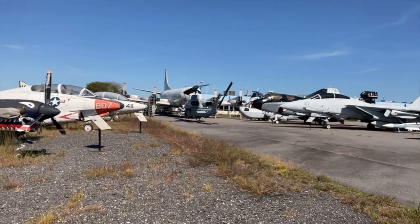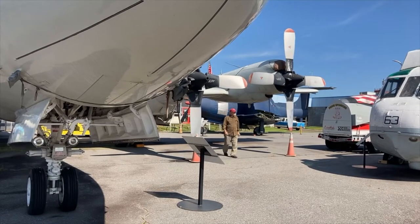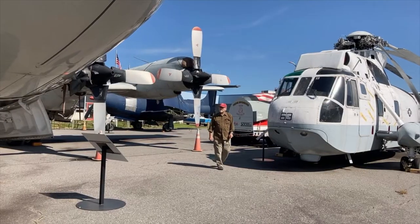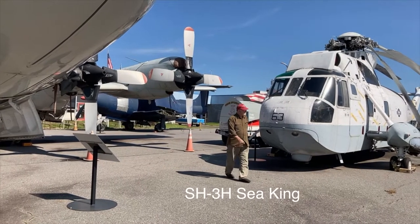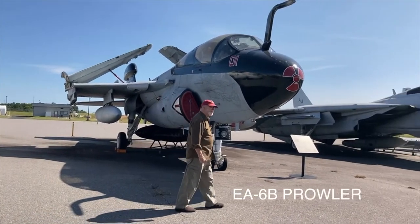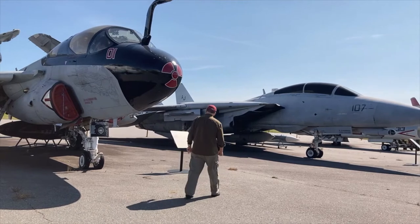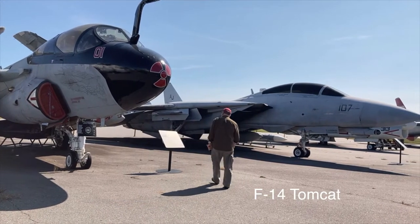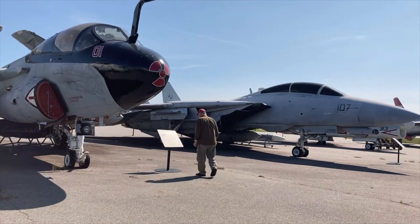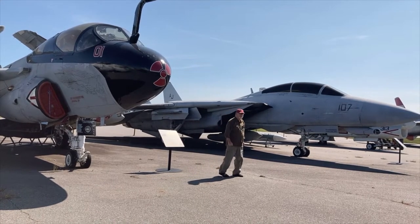I don't remember exactly how I found this small aviation museum. We call these helicopters Jolly Green Giants when we have them on the ship. And this is an EA-6, which began as an A-6 Intruder, and in 1971 they were converted to ECM aircraft — the electronic countermeasures aircraft.